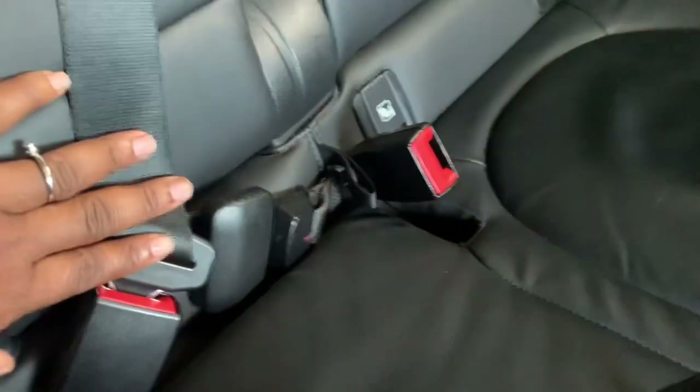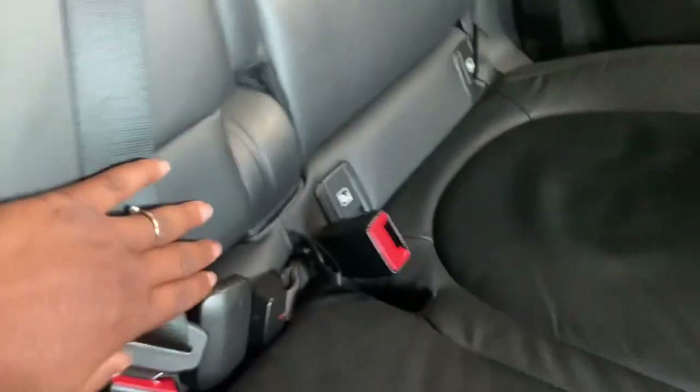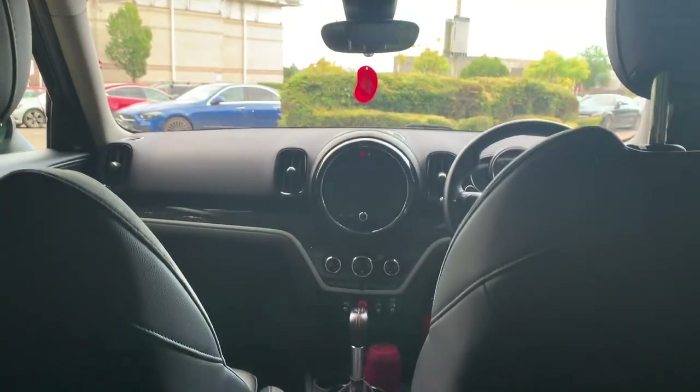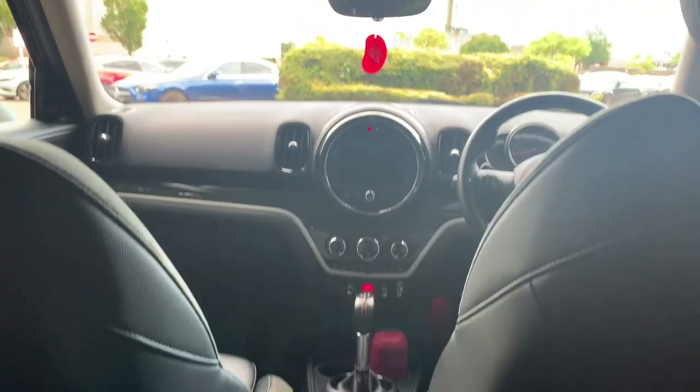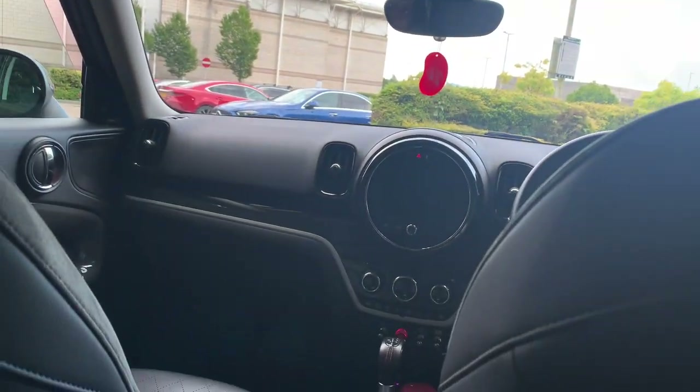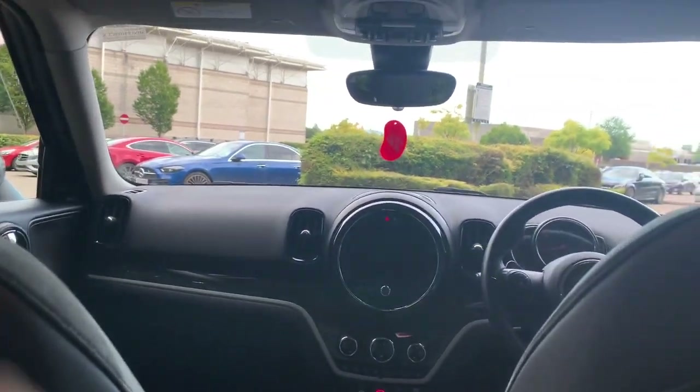We've got the ISOFIX for car seats on each seat apart from the middle one. This is the rear vent, and there's another charging port at the back that you attach a charger into. This is the view from the back seats - it's really dark because the car is very black.